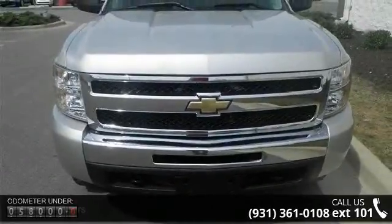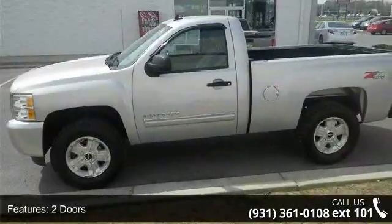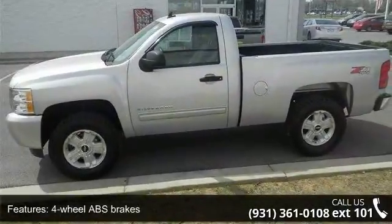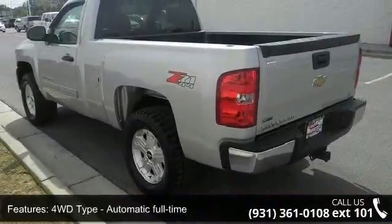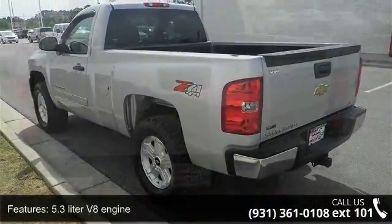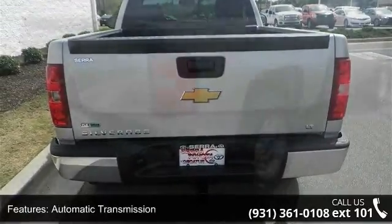Some of the top features included with this vehicle are 2 doors, 4-wheel ABS brakes, 4WD type automatic full-time, 5.3-liter V8 engine, air conditioning, automatic transmission, bed length 78.7 inches, clock, in-radio display, compass, and cruise control.